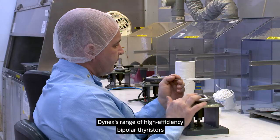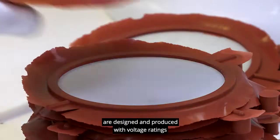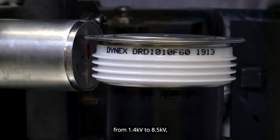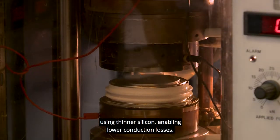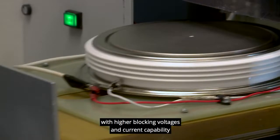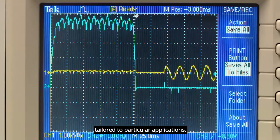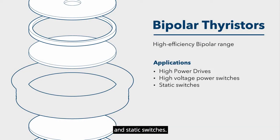Dynex's range of high-efficiency bipolar thyristors are designed and produced with voltage ratings from 1400 to 8500 volts, using thinner silicon enabling lower conduction losses. Development continues to produce designs with higher blocking voltages and current capability tailored to particular applications, including high power drives, high voltage power switches and static switches.